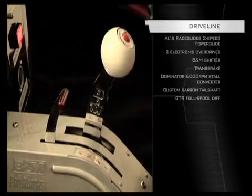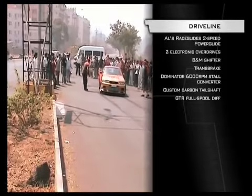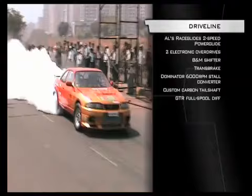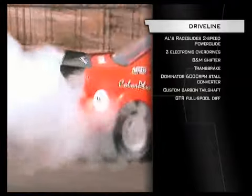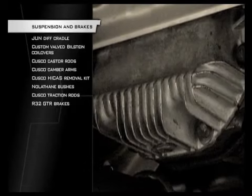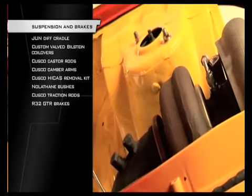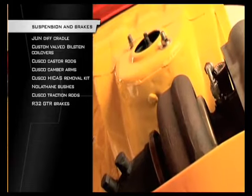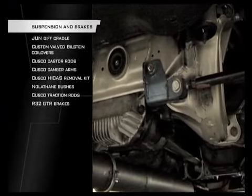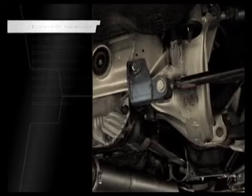For drag racing, an auto was a must. Harnessing the power is a two-speed Powerglide with two electronic overdrives for the street. There's a trans brake and 6,000 RPM stall converter. Up the back is a Jun GTR cradle holding a full spool diff, and weight transfer is handled by custom valve Bilstein coilovers. Cusco caster rods, traction rods, camber arms, and a hiker's removal kit keep the suspension aligned.